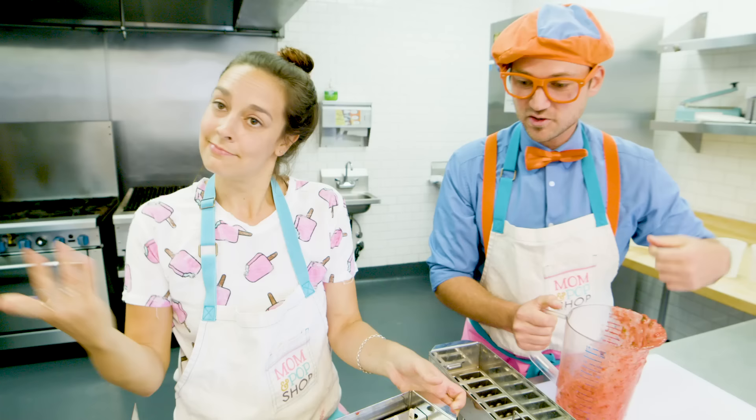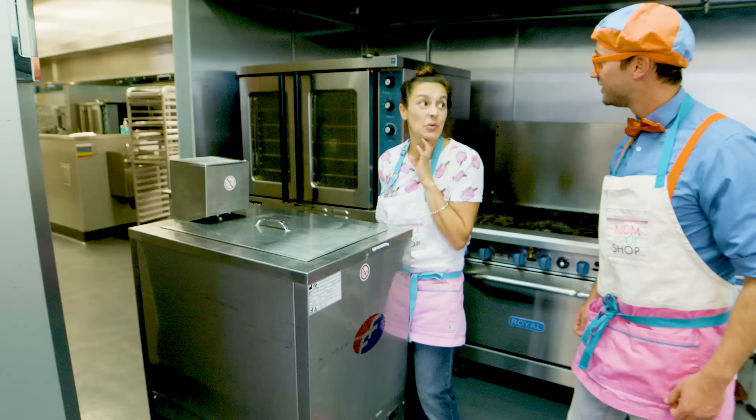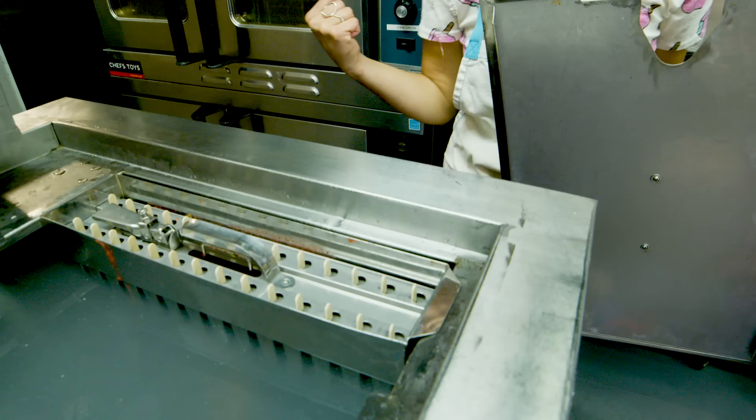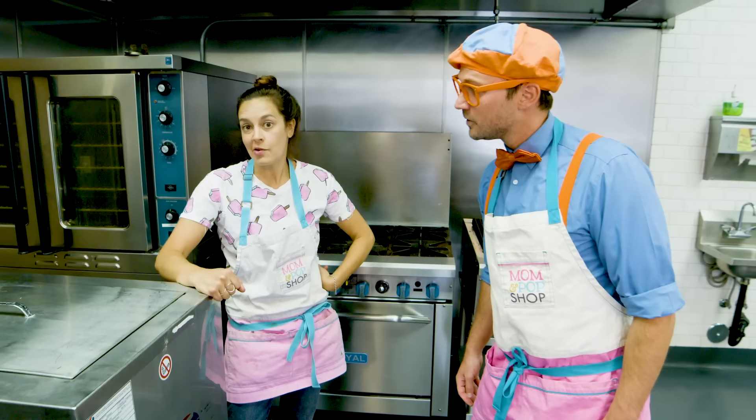And now, we put it into our extra special popsicle machine. What does this thing do? It makes it super cold. It freezes a popsicle in 18 minutes. Wow! I'm so excited. I sure do love popsicles. Let's put it in. So is that just really cold in there? Yes! It's actually made out of a special popsicle freezing liquid. Usually, when I wait for popsicles to freeze, I like to dance.